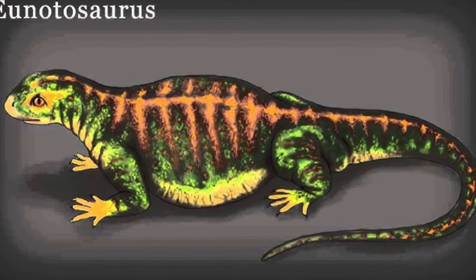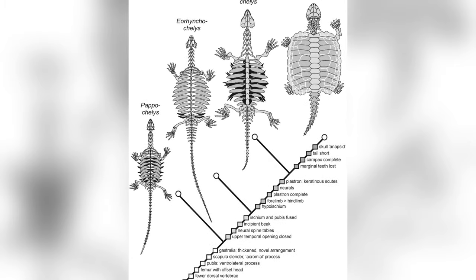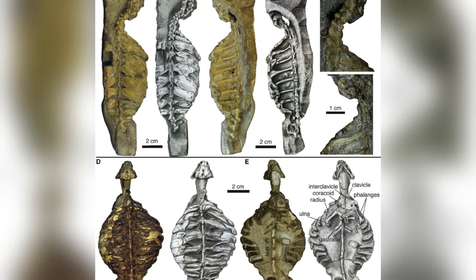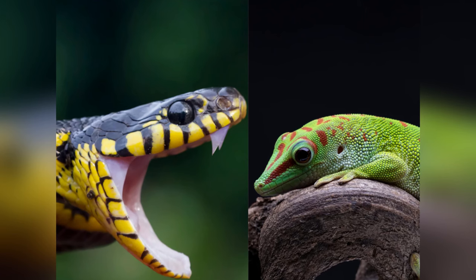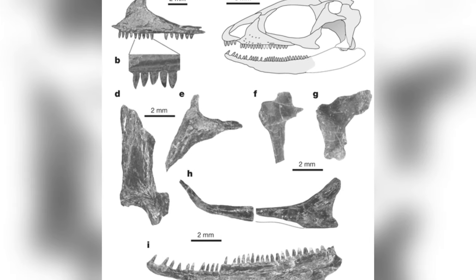Scientists believe the big ribs on Eunotosaurus and Pappochelys were more about stability for digging than anything else. They reckon Eunotosaurus already had the same breathing setup as turtles, thanks to their sturdy rib cages. Pappochelys' skull looks a lot like other reptiles, showing turtles are probably closer kin to modern lizards and snakes than to other extinct reptiles — an idea now widely accepted among researchers.